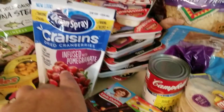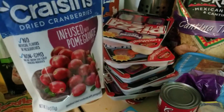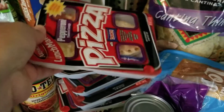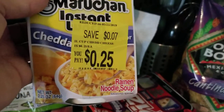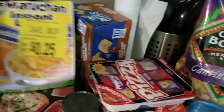I got these from the Dollar Tree for $1, and they are name-brand — I love craisins. And then we got a whole bunch of Lunchables: ham, turkey, and pizza from the Dollar Tree. I got this macaroni and cheddar for $0.25 from Walmart.